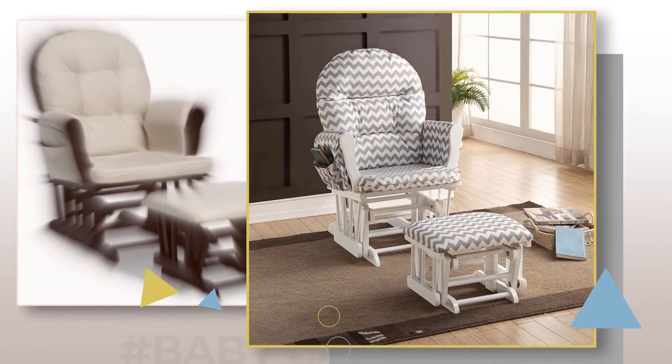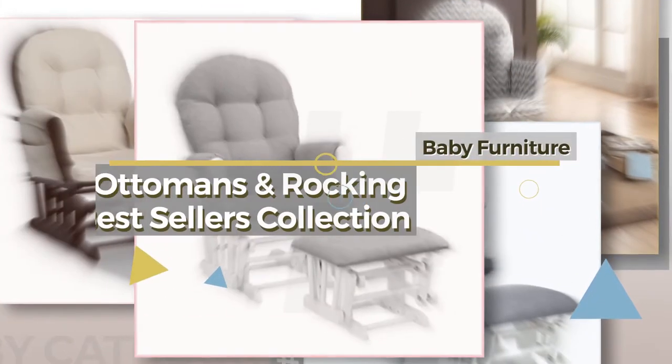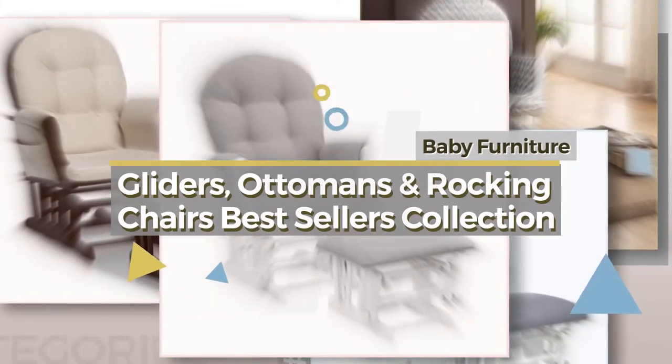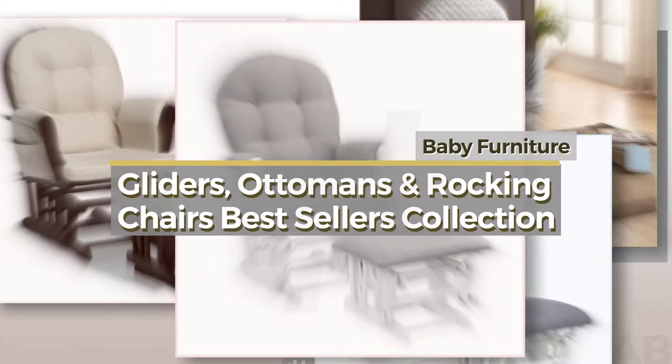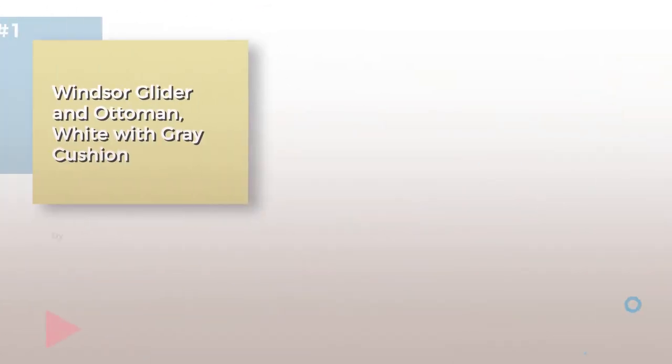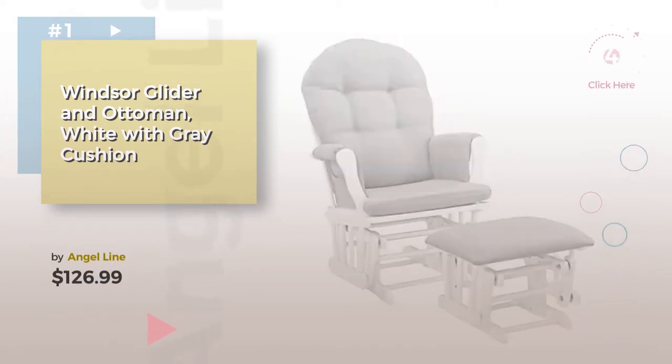If you're looking for baby gliders, Ottomans, and rocking chairs, here's a collection you've got to see. Baby furniture gliders, Ottomans, and rocking chairs bestsellers collection — item number one by Angel Line. Watch this video and get inspired.